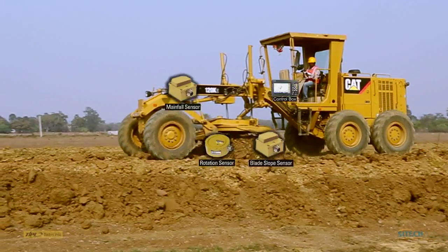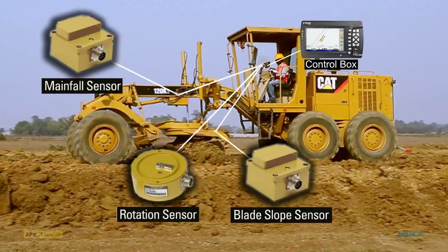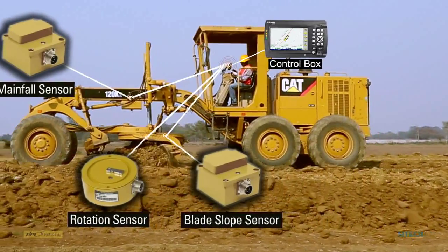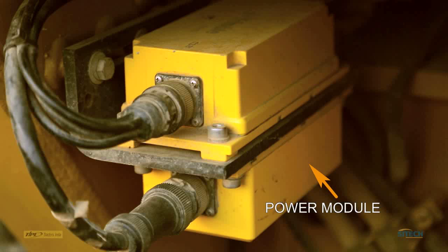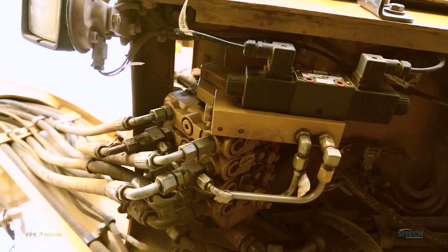All three sensors are connected to each other through the control box via the harness cables. With the combination of signals from all three sensors, the machine works and maintains the cross slope of the surface at any rotation angle of the blade. The AccuGrade system has two module units: a power module which supplies power to the whole system, and a valve module which controls the entire hydraulic flow of the machine in line with CAN bus signals.